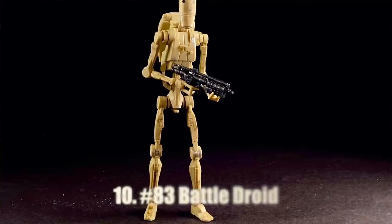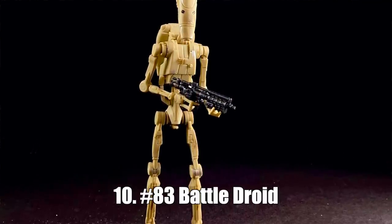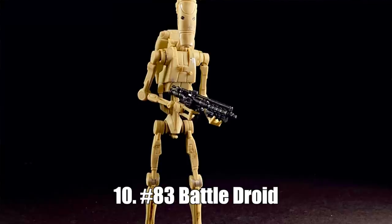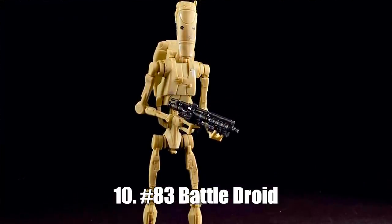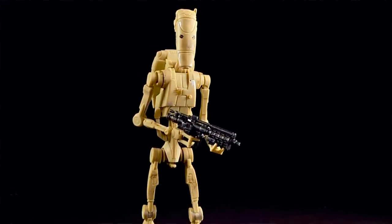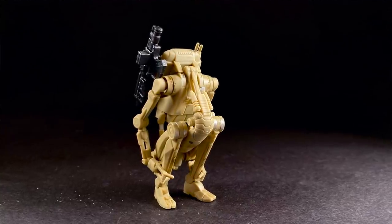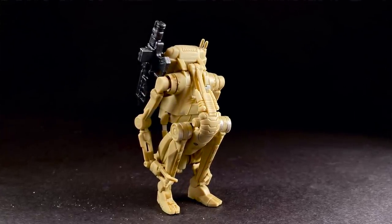Starting with number 10: the Battle Droid. The Battle Droid was part of the first wave of the year and was on my wishlist for quite some time. He checked all the boxes. The line is sorely lacking on prequel characters, and while I'm not a huge fan of the prequel movies, I love prequel characters — especially anything to do with Clone Wars. This one folds up, looks great. Sure, it doesn't stand the best — give it time, by the end of the video it might fall. That's partially why it's at the bottom of this list, but I still love it. It has a lot of personality and can do a lot of great poses.